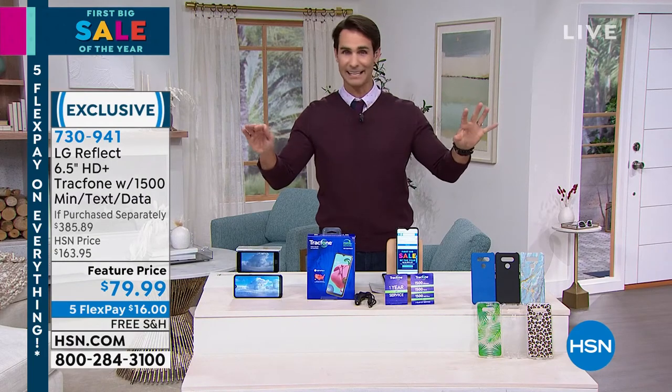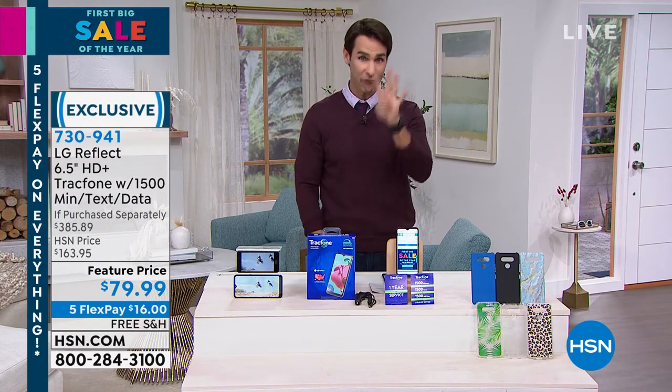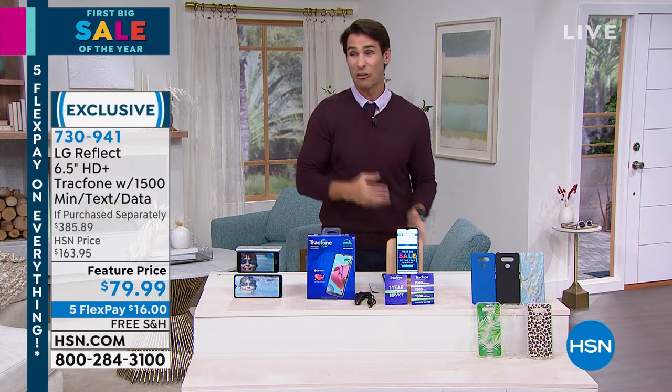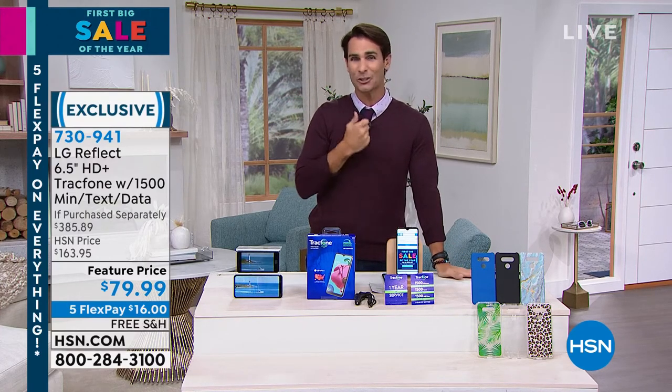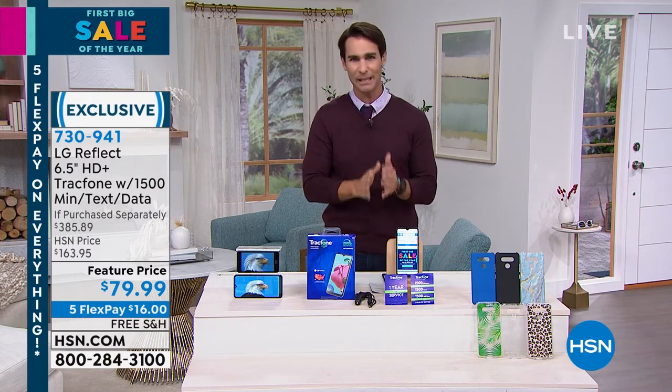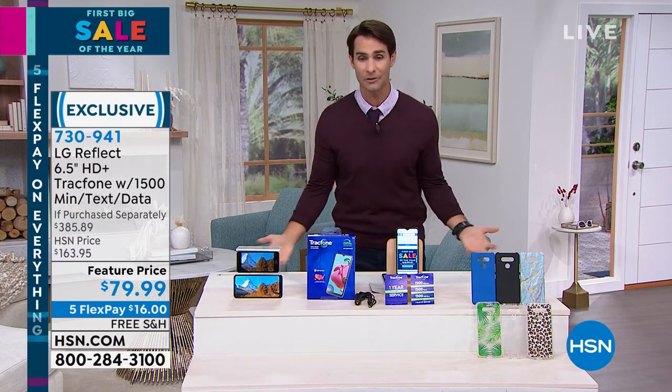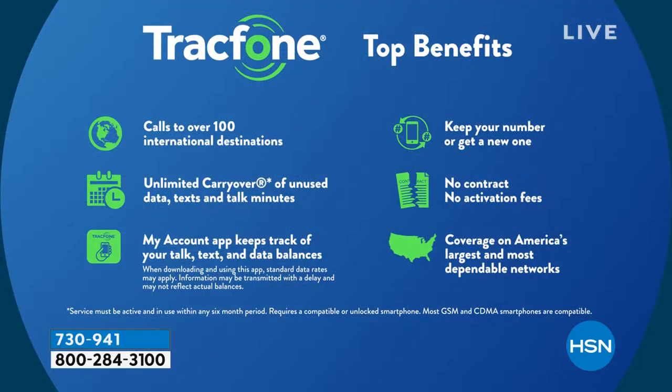The headline here: it is a full-on smartphone with four cameras so you can take all those amazing photos you see people posting online. With these 13 megapixel cameras, you'll do your shopping, watch your shows and movies, stay connected on social media — everything on this smartphone. You own it — you're not leasing it, you're not signing a contract — and you're getting 1500 minutes of talk, 1500 texts, and 1500 megabytes of data. A lot of people pick these up just for the international calling to over 100 international destinations.